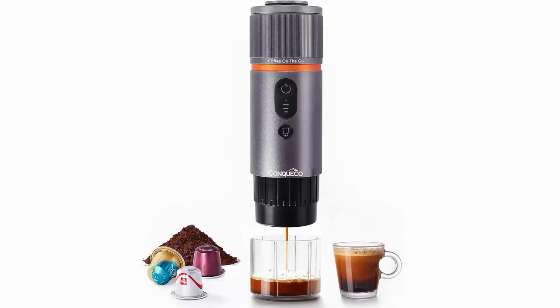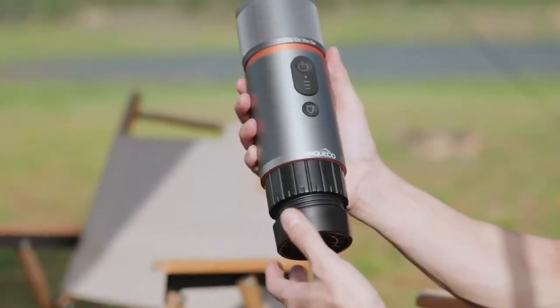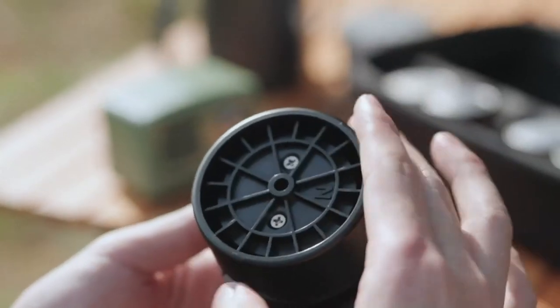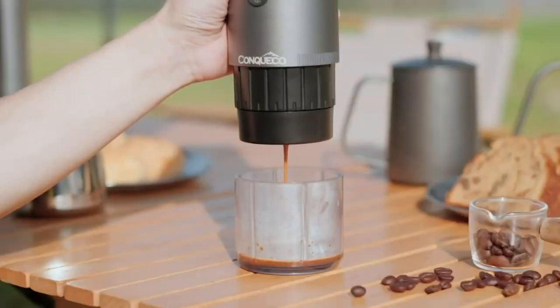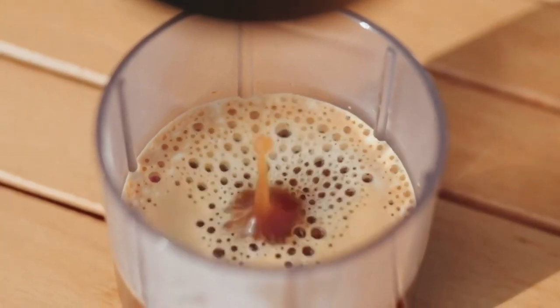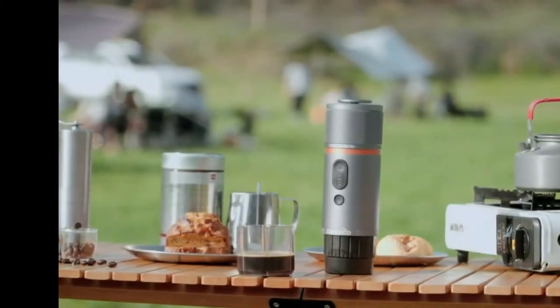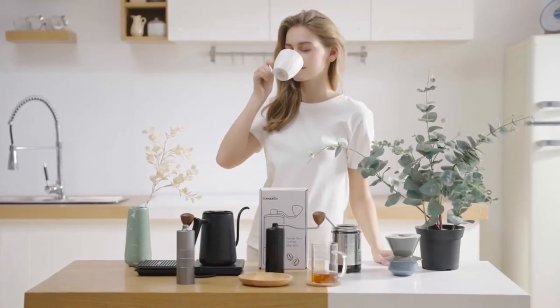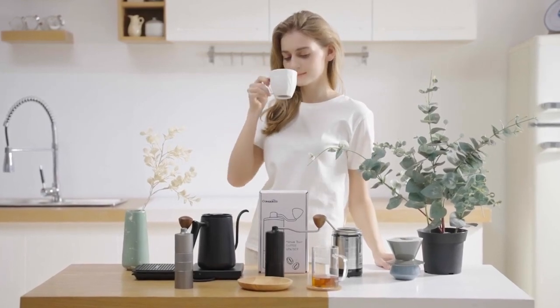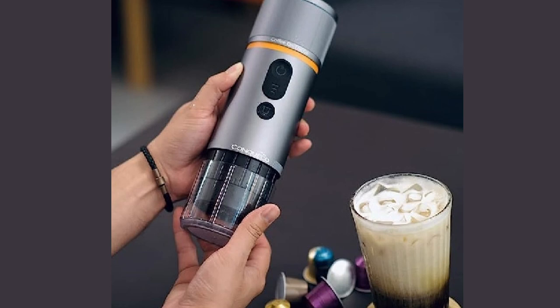Introducing the Konkiko Portable Coffee Machine — travel-friendly and compact, it's your ultimate coffee companion, fitting snugly in your bag. In just three minutes, enjoy the perfect espresso thanks to its lightning-fast heating technology. Whether you're hiking, working, or exploring, your coffee cravings are covered. With its long-lasting battery, enjoy up to five cups on a single charge. It works with your favorite coffee pods, ensuring every sip is pure bliss. Imagine starting your day with a barista-quality espresso, no matter where you are — Konkiko, your espresso anywhere.